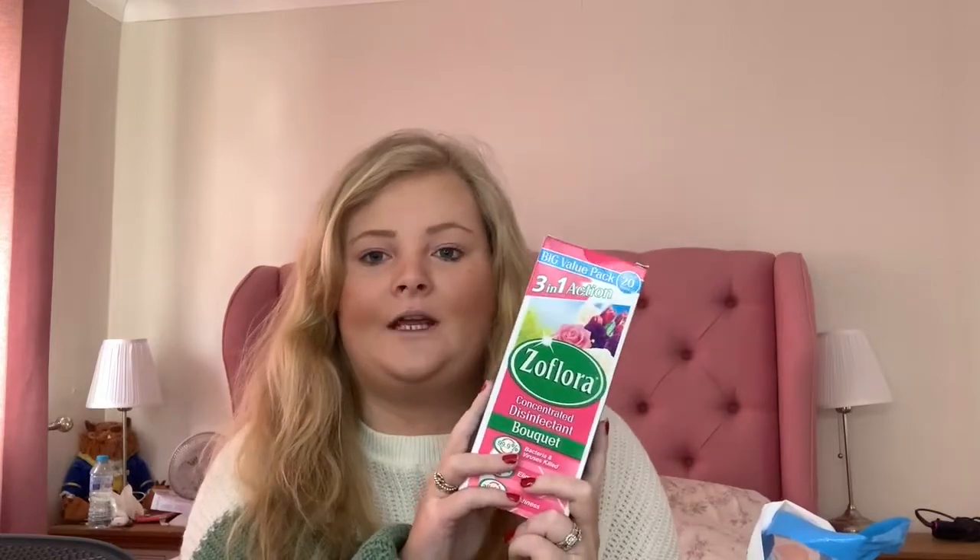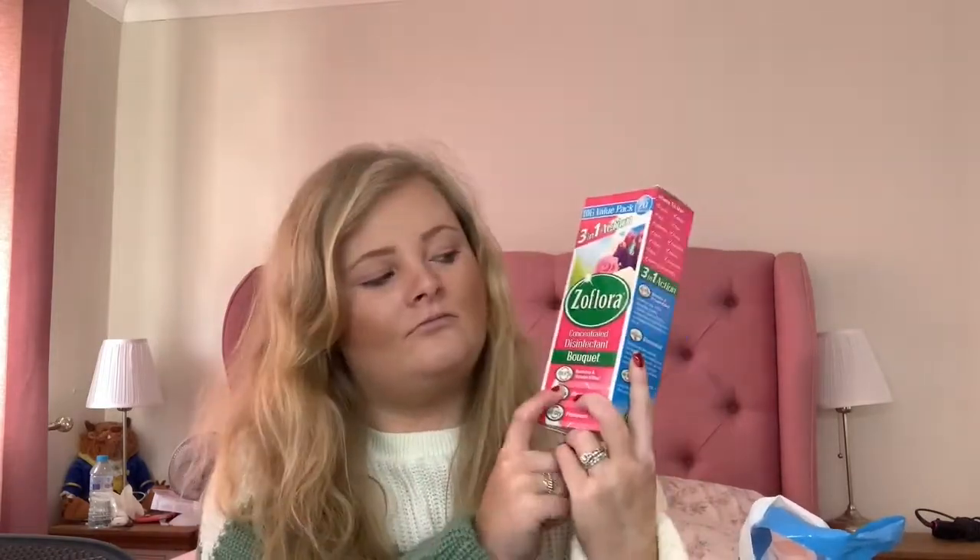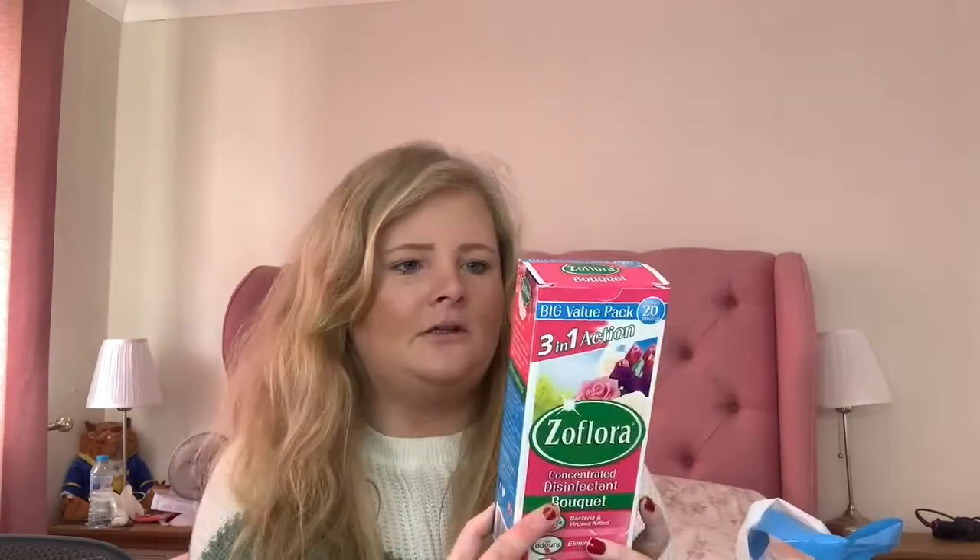I picked up some Zoflora. I love this stuff — it's a disinfectant and I use it all over the kitchen. It works really well for cleaning your bins too. I picked up the Scent Bouquet fragrance. Highly recommend if anyone wants a good disinfectant.